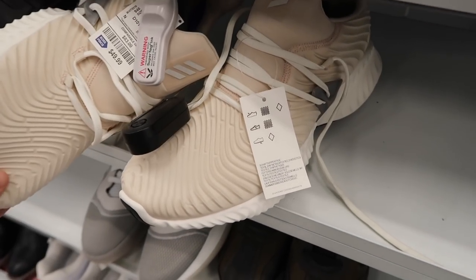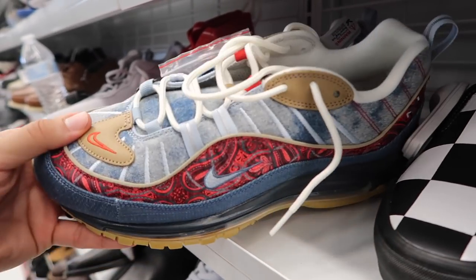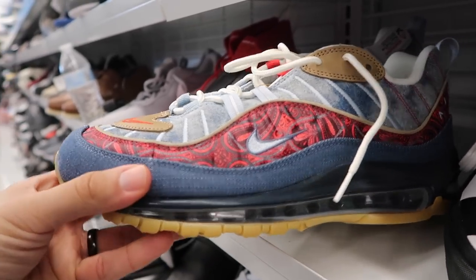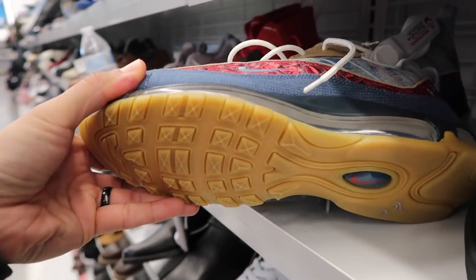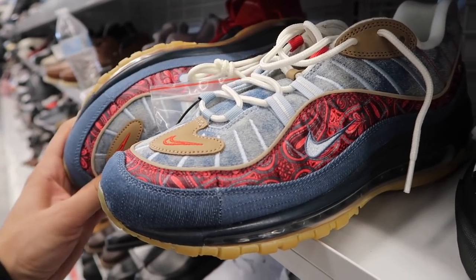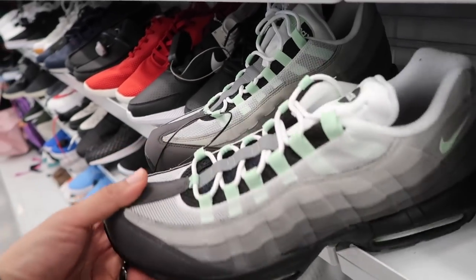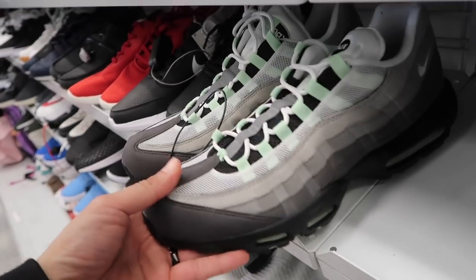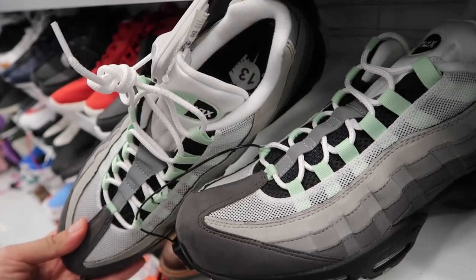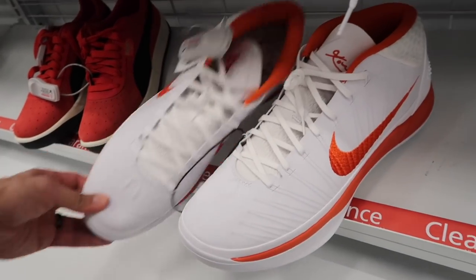Lunar Epic Flyknit in gray, $50. Adidas Alphabounce, kind of tan-beige color, $50, compare it to $83, size 10. Air Max 98, size 10 and a half, $60 — has gum bottoms. This is actually one of the shoes that the competition beat me to, but now they're here. Definitely picking these up. Air Max 95, gray, black, and light green — doesn't have that white-and-yellowing midsole — $60, size 13. Super huge Kobes, white and orange, 15 and a half, $45.